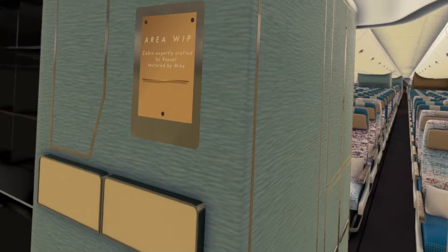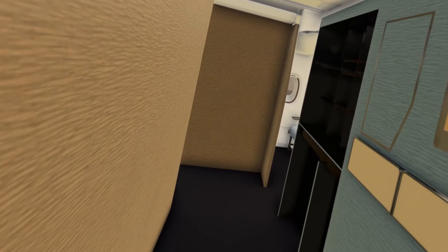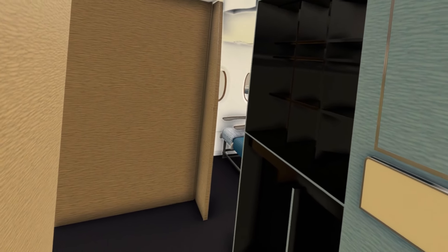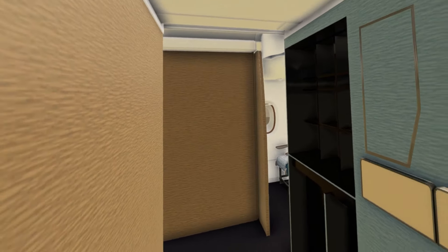Only a little bit more to do but it is amazing what has been done for what is essentially freeware. You've got a little bar area here where they would stock some snacks and bottled water for the premium economy passengers — I think they have access to that.